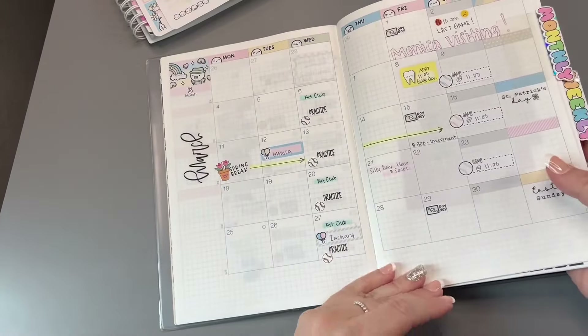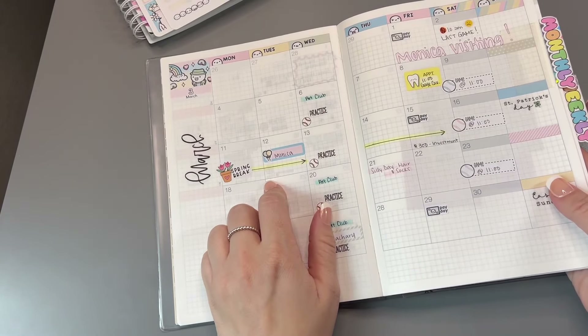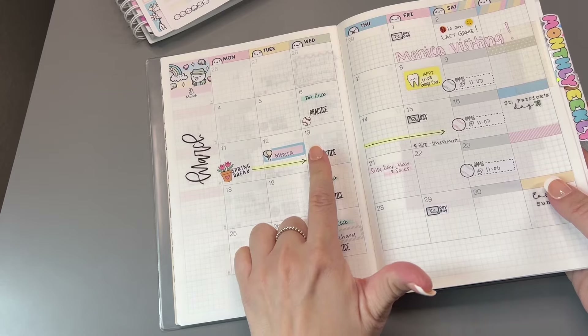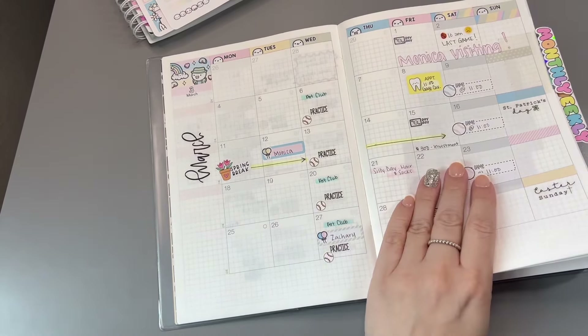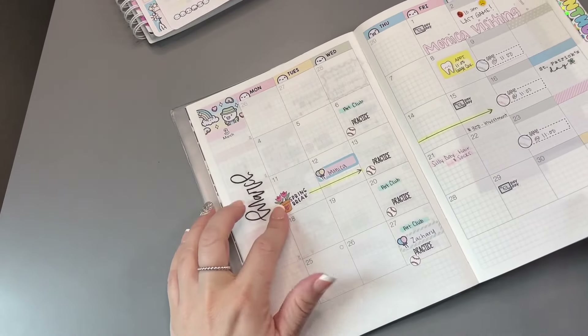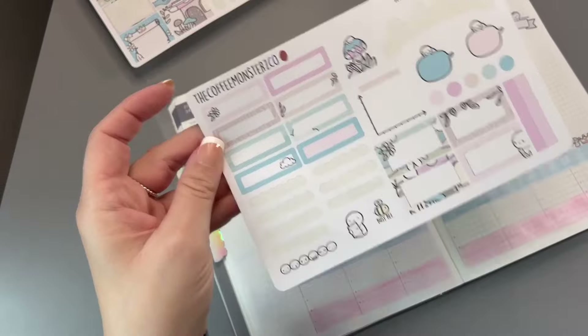Let's flip to the monthly and see what's going on for the week. It is spring break for my kids' school, my best friend's birthday, baseball practice, payday, a game, and St. Patrick's Day. That's a lot going on. Let's get started with spring break — I will write that on a label sticker.